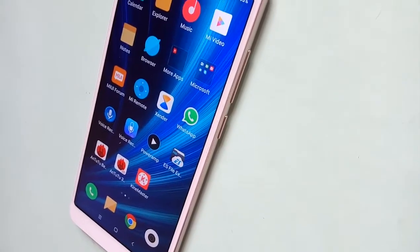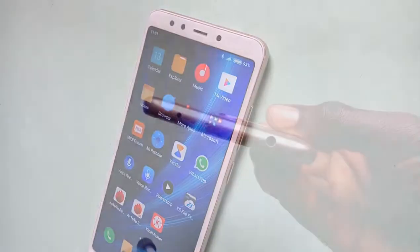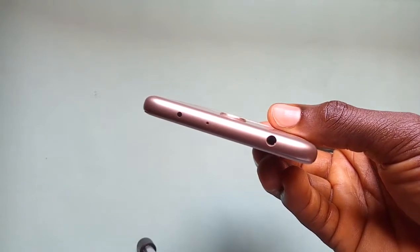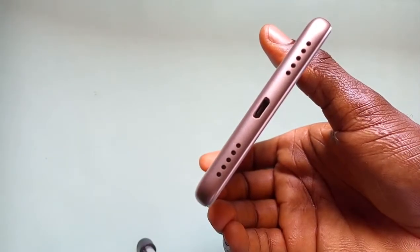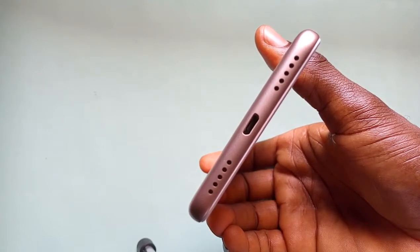The right-hand side carries the power button and the volume rocker, while a 3.5mm audio jack, infrared blaster, and a noise-cancelling secondary microphone are kept overhead the phone. Only a hybrid SIM tray is kept to the left-hand side of the device, but at the basement you get the primary mic, a USB 2.0 port, and a single loudspeaker.